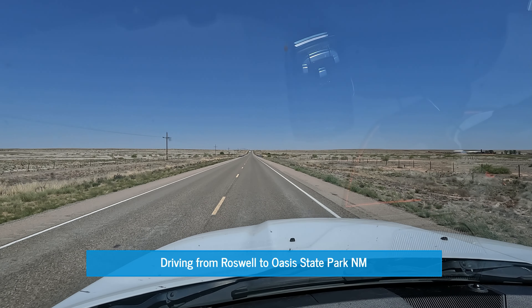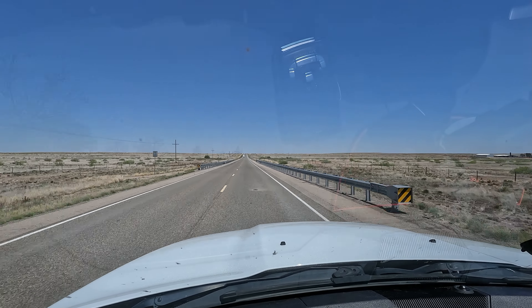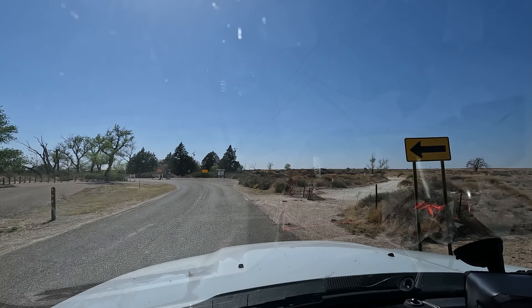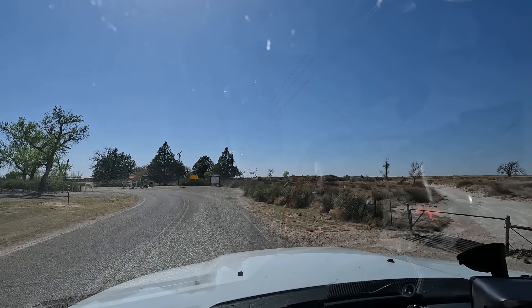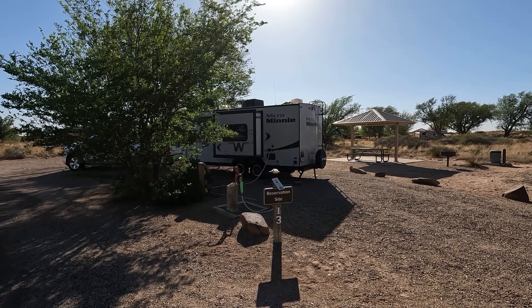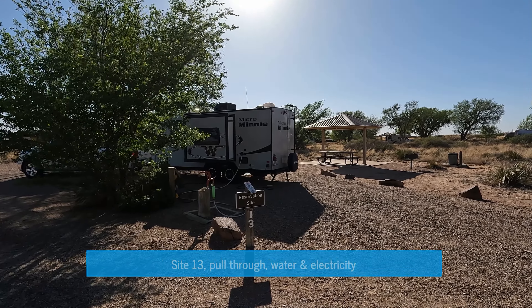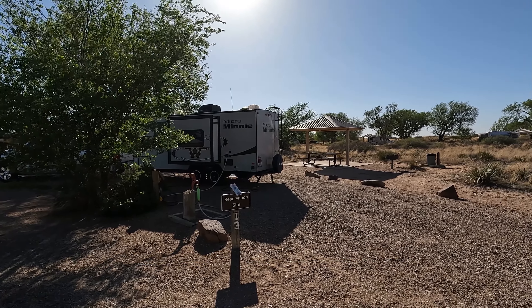There sure is a whole lot of nothing out here in the Roswell area. Here we are arriving at Oasis State Park. We are at Oasis State Park, Portales, New Mexico, Site 13. That's our site.